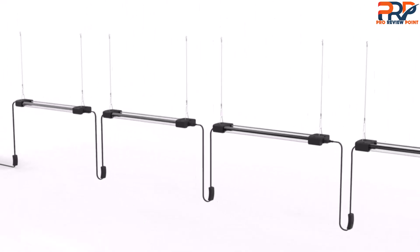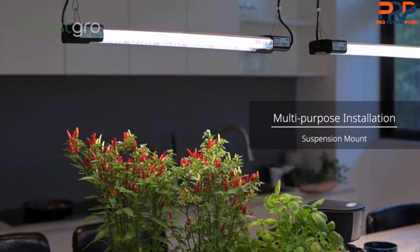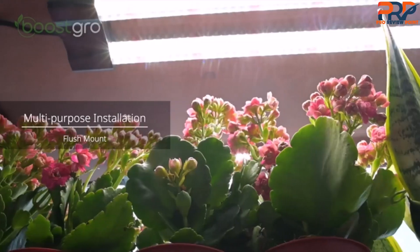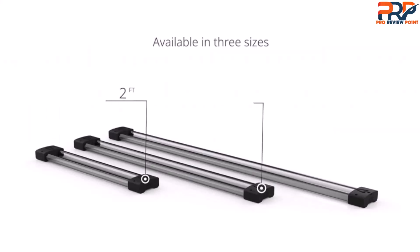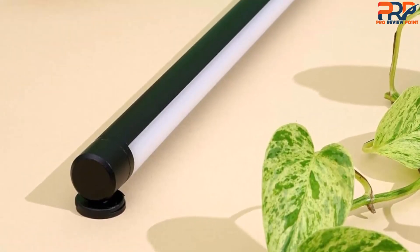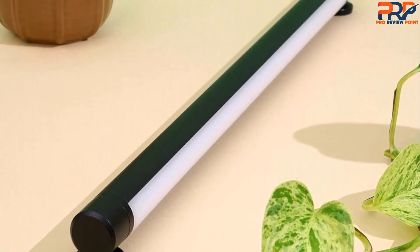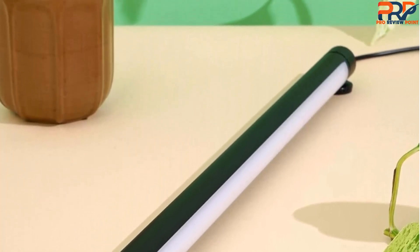You can mount it in two ways: using the built-in hooks and hanging cables, or installing it directly on your ceiling. Unfortunately, the instructions weren't clear, leaving us to guess how much distance to put between the screws. During testing, our plants thrived under the grow lights, even when compared to our non-grow light test plants. We were impressed that our tomatoes — a typical summer crop — grew about 16 inches. You can also adjust the height to accommodate growing plants using the attached wires, if you have enough vertical space.